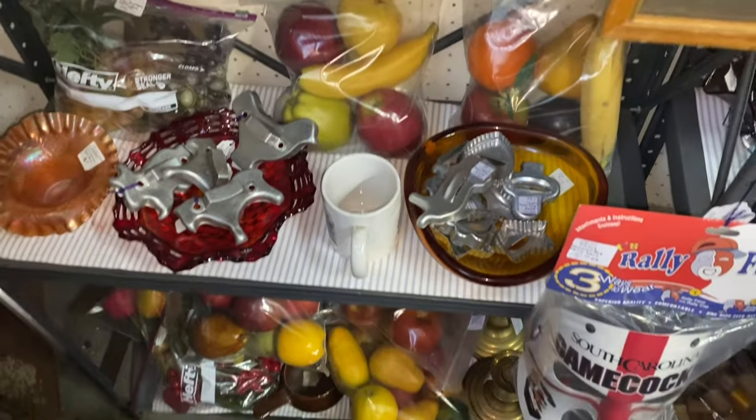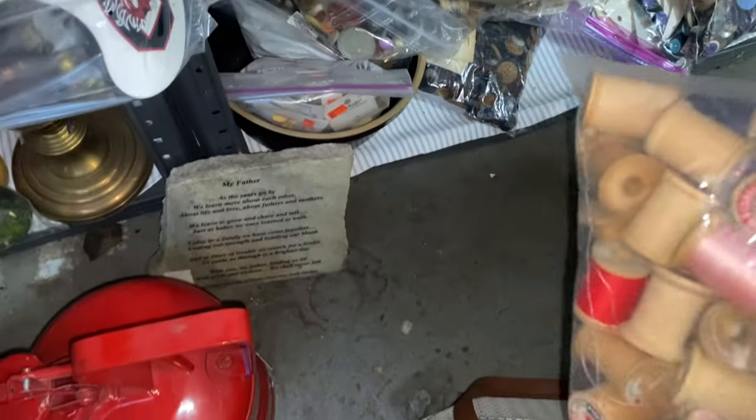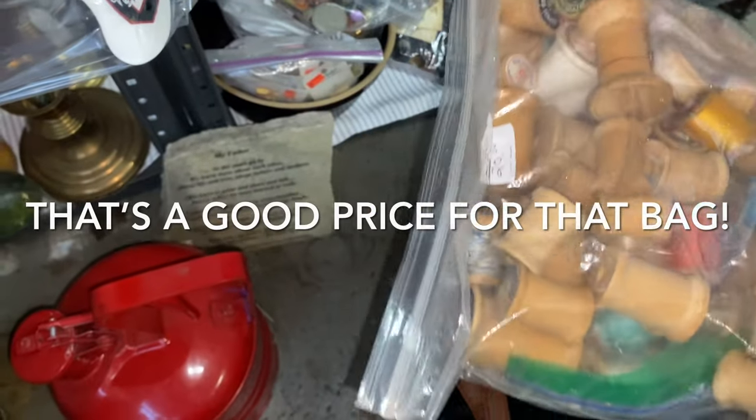Oh, did you find a box of the wooden ones? Yeah — a bag rather, a bag of wooden ones. What are they priced at? $20, and then you get a fifth off.